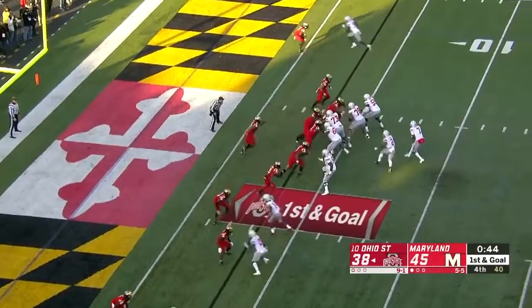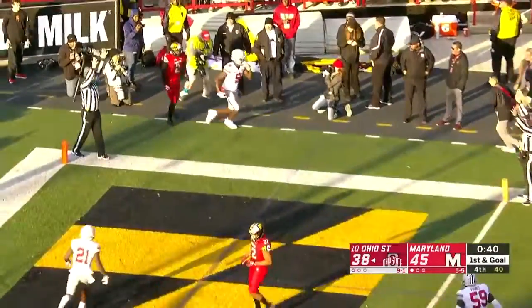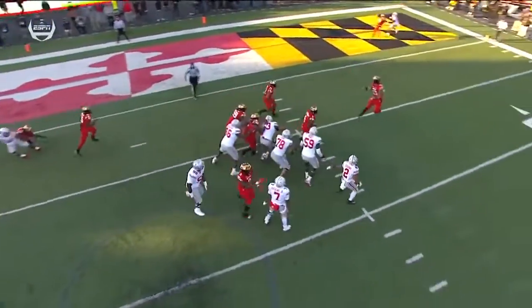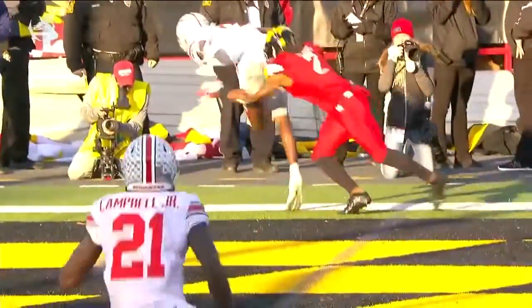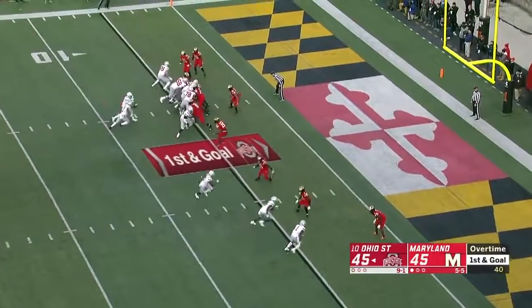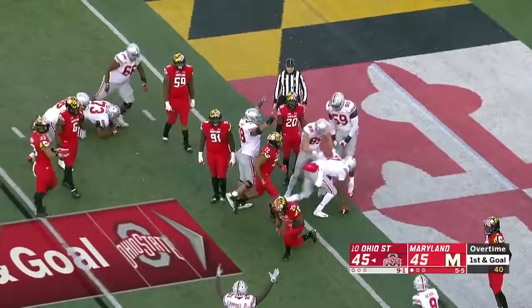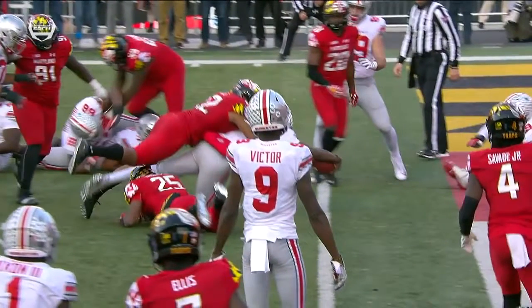Dobbins in the backfield with Haskins. Haskins to throw — gets rid of it quick, and it's caught. Touchdown, Benjamin Victor. This Ohio State offense — Haskins recognizes all-out blitz, cover zero, one-on-one on the outside with Victor. He throws the back shoulder in a perfect location for his six-foot-four wide receiver to climb over. Haskins keeps it, dives in — touchdown Buckeyes. Three today, including here in overtime as he stretches out.